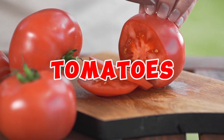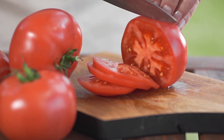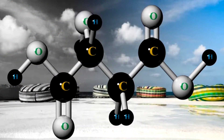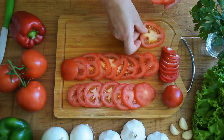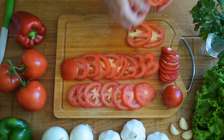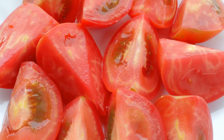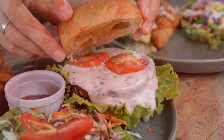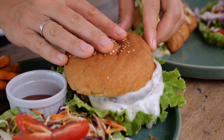Tomatoes boast an alkaline nature that contributes to the balancing of blood pH levels. Within their crimson depths reside citric acid and malic acid, two organic acids that bolster the tomato's alkaline characteristics. Upon consumption, this alkalinity is imparted to the bloodstream, facilitating the neutralization of uric acid and the reduction of its concentration within the body.